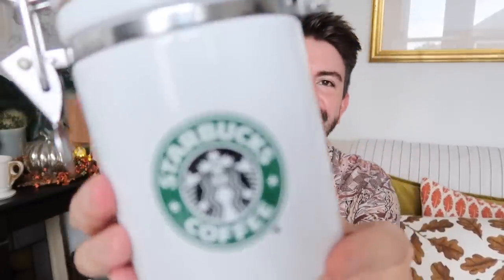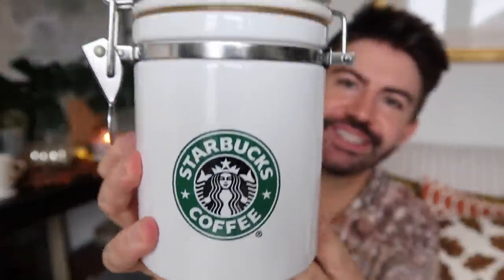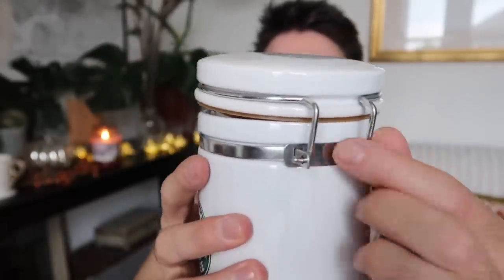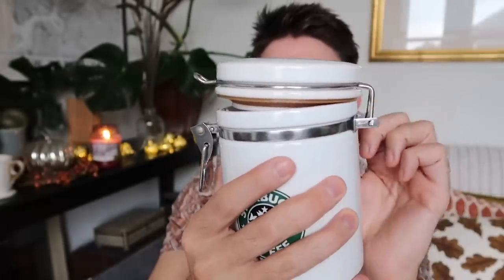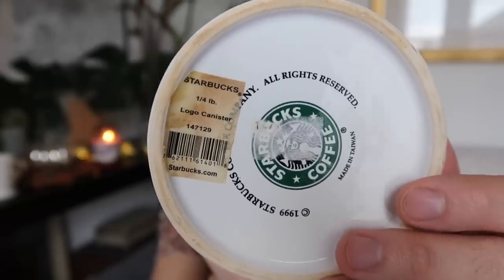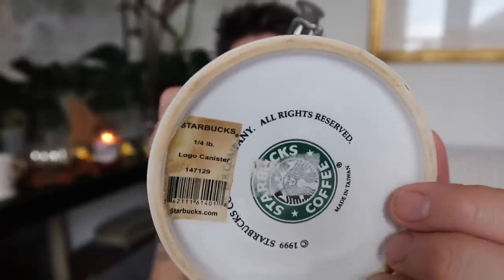On to my final item, which is my charity shop find — and I am so pleased with it. Ta-da! This is a vintage canister from Starbucks. It's really good quality — I gave it a really good wash and was able to take all the metal work off and deeply clean all the nooks and crannies. The sticker underneath shows £19.99, so I think this might be a really old piece. I think this logo just reminds me of being in New York, which is why I love it so much. And it was £3.50.